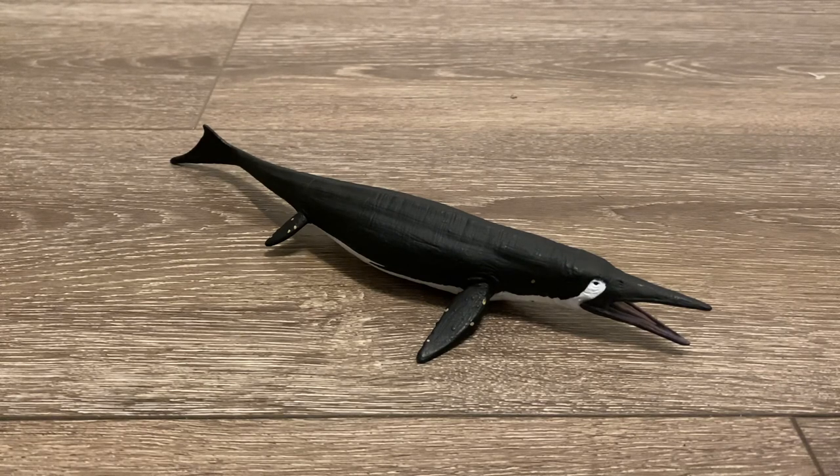If you think about it, the Shastasaurus and the Mosasaurus figure are quite similar physically — from the narrow snouts to the slender bodies, the short tail, and the tail flukes.